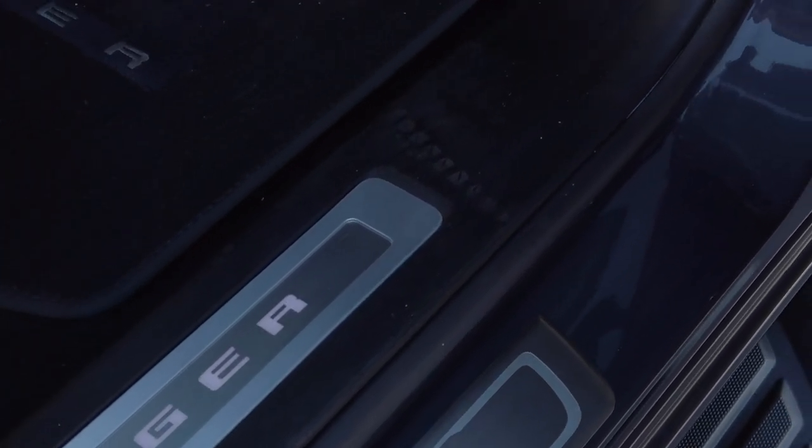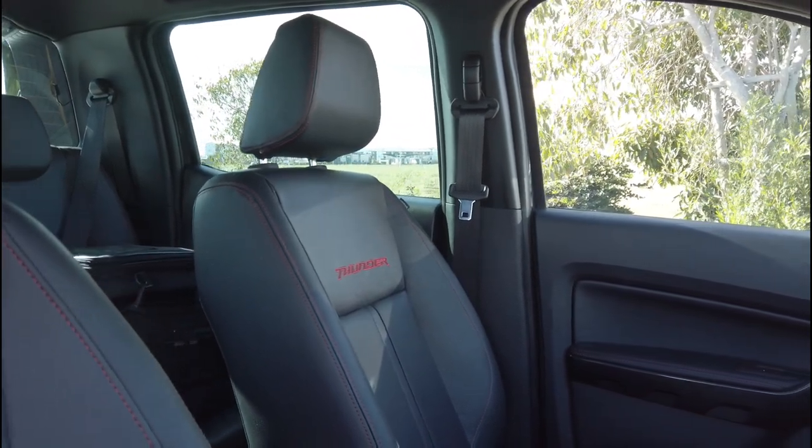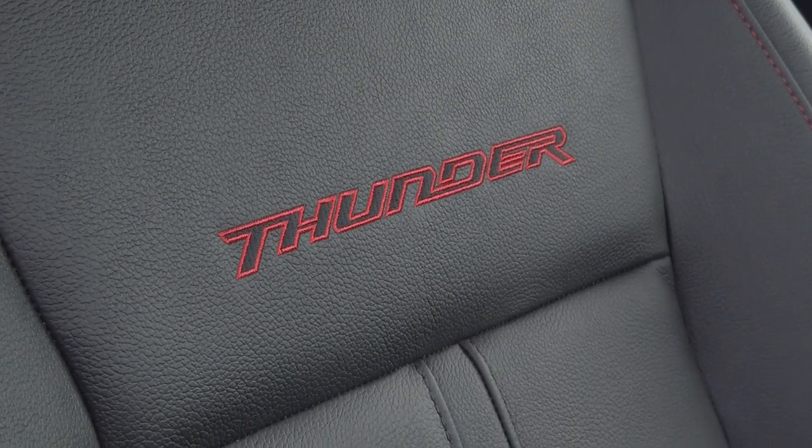Red stitching appears on the seats, dashboard, steering wheel, armrests and gear lever surround. Front seats feature embroidered Thunder badging, and completing the red theme are sill plates which illuminate in scarlet.